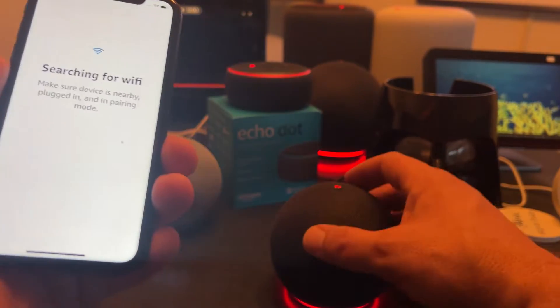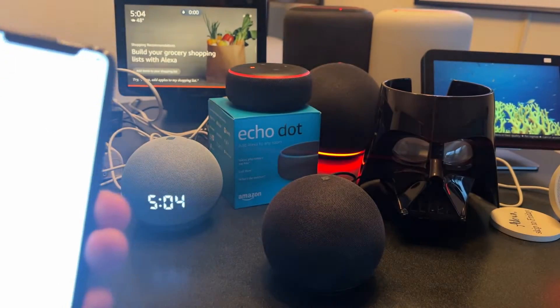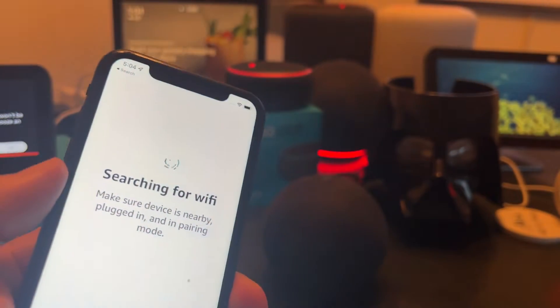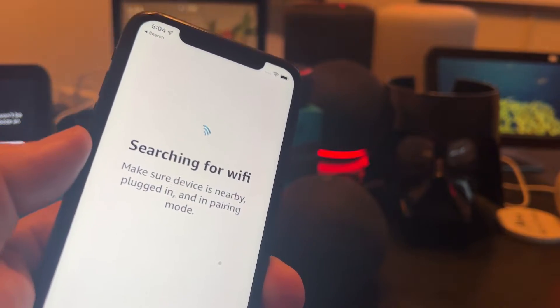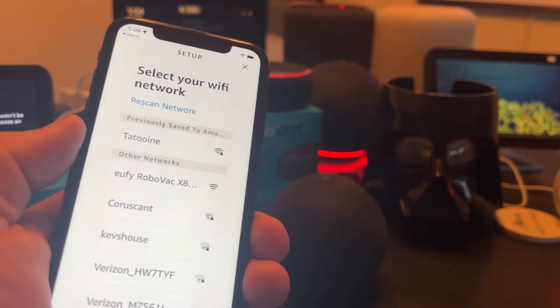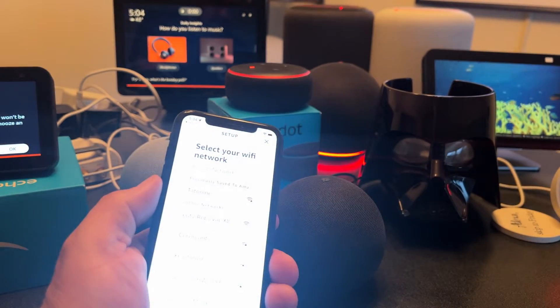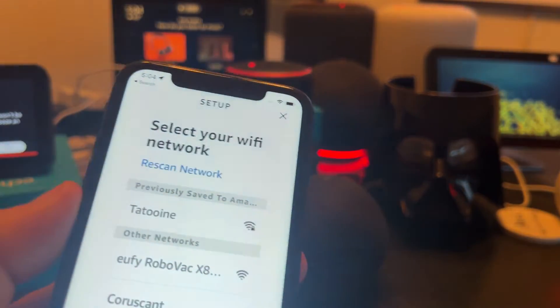And connecting device — this should give a little chirp, maybe. And it just did. Now it should automagically either connect based on a saved network, or it's going to ask me to select the network, which I think is more likely. And so here we go. It did not remember that I have Tatooine saved in my Amazon settings as my preferred network.